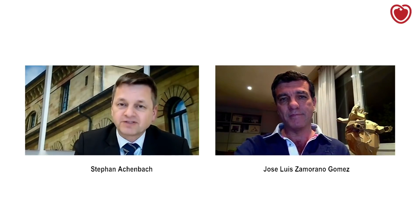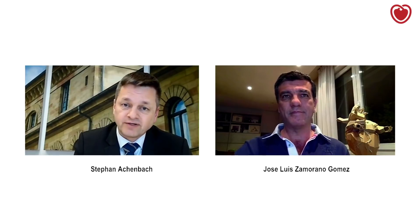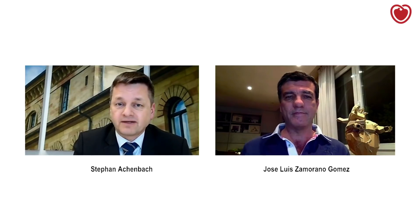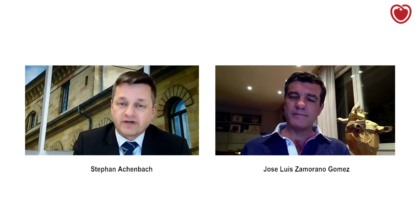Pepe, thank you very much once again for sharing this information. I would also like to thank the other experts who contributed: Hector Bueno from Madrid and Spain, Maddalena Lettino and Marco Metra. I would also like to remind you that you can find many more resources on COVID-19 — a series of videos, written resources, documents, and links to external resources — at www.escardio.org. Thank you very much for your attention.